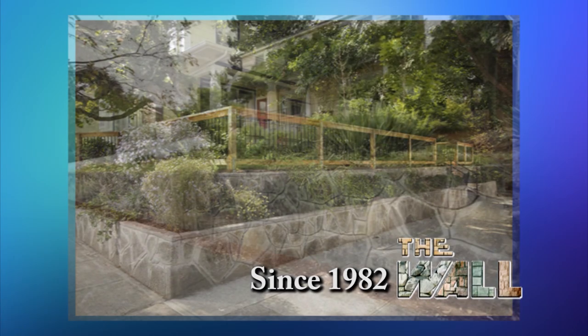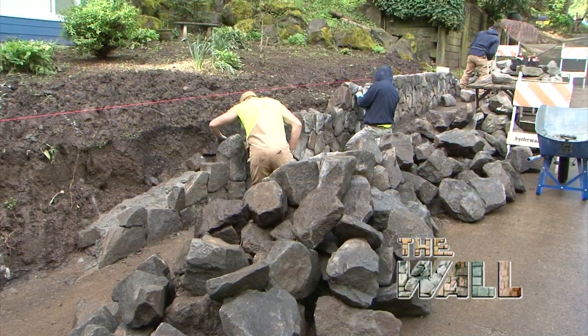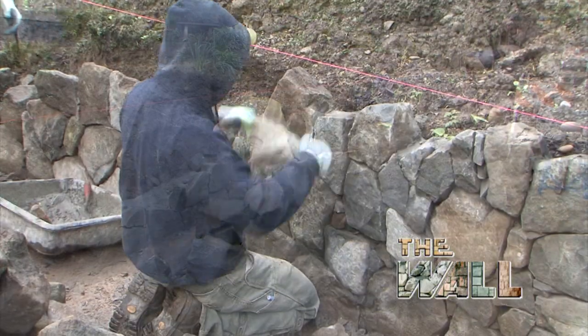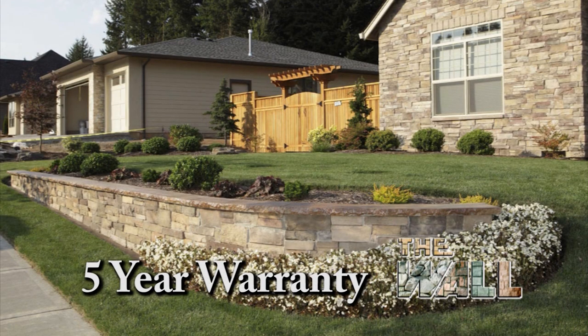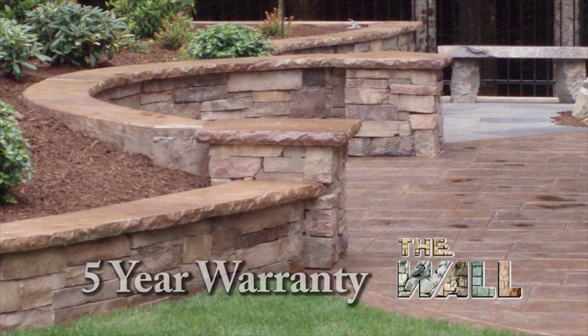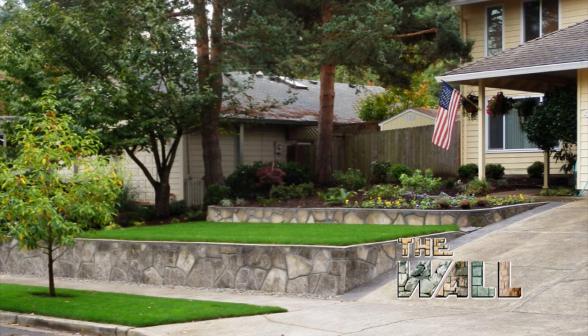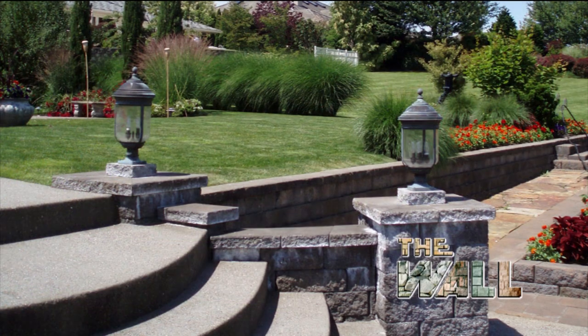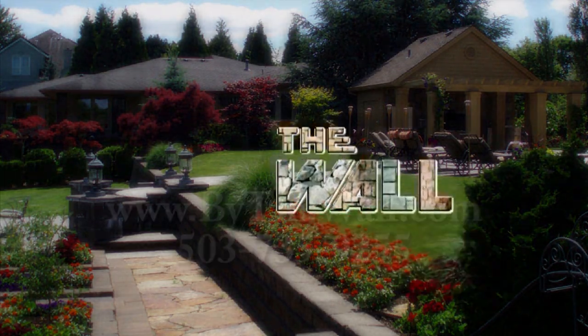Since 1982, The Wall has been making local gardens beautiful naturally. Whether you need a new wall, concrete patio, fire pit, or driveway, The Wall's expert craftsmen can build it. We back up our work with a five-year warranty. We use the highest quality materials including stamped colored concrete, natural stone, and we're the leader in using recycled concrete. Create an outdoor environment you'll enjoy for years with the help of your friends at The Wall.